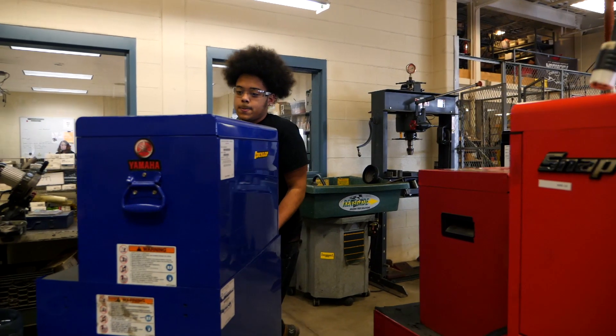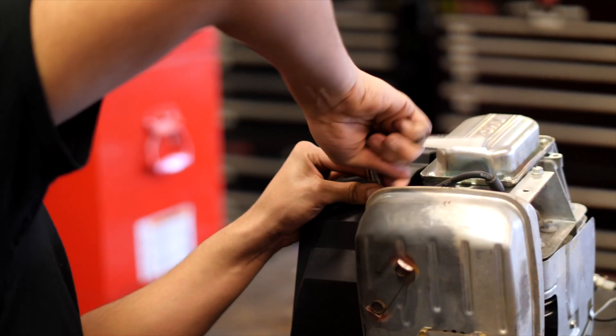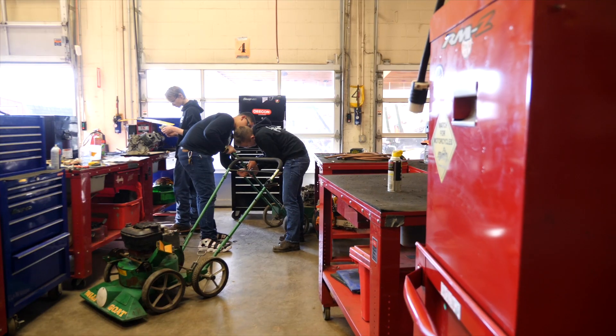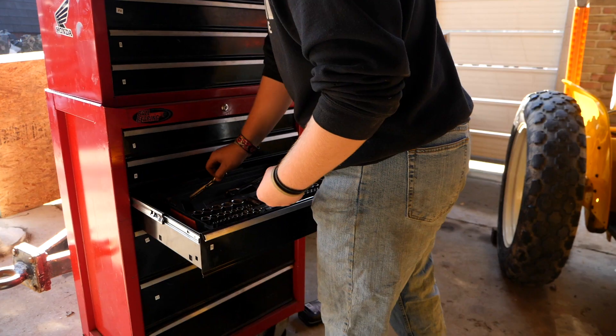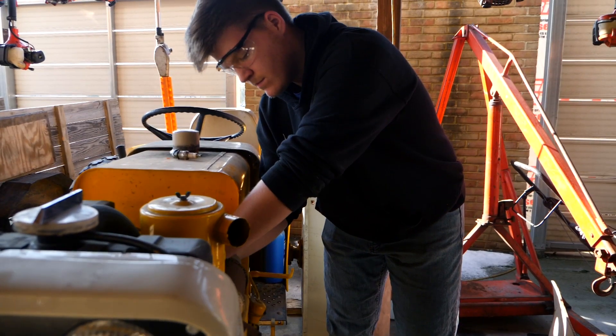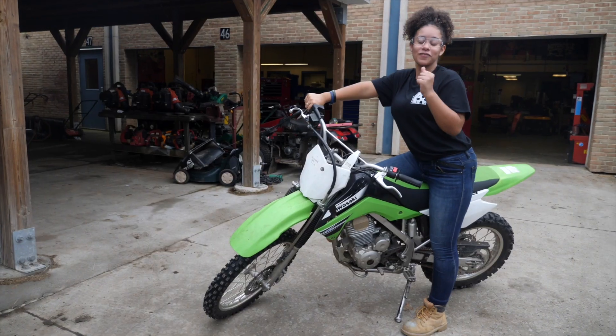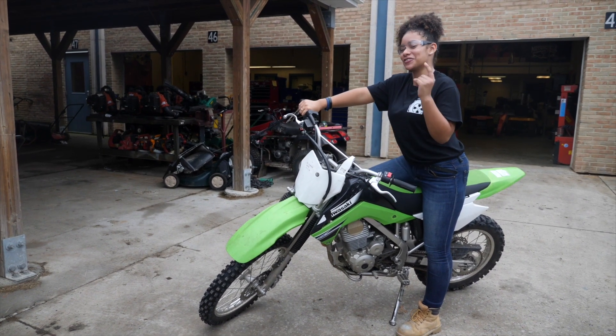There are many future opportunities that we have here in this program of study. Whether you decide to go on to post-secondary education or ride into the workforce, you can be a service technician, shop manager, and business owner. Here in this program of study, you can be certified to repair both two- and four-stroke engines and have state inspection certifications. Now how amazing is that? Wrap up your future in small engine equipment technology and find your direction.